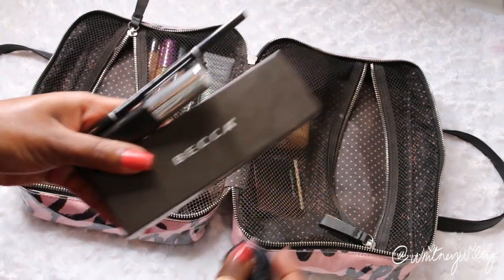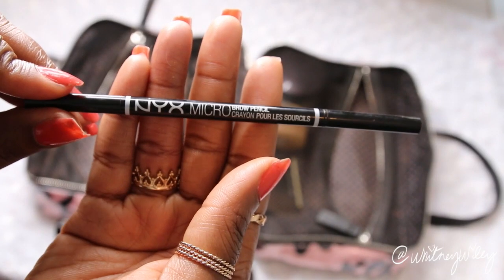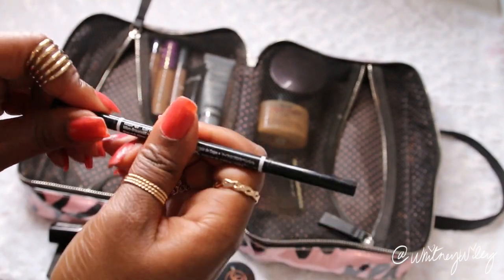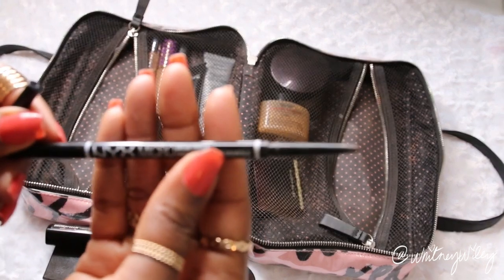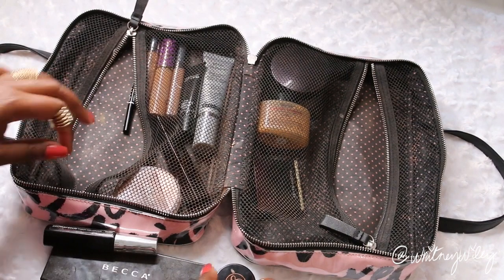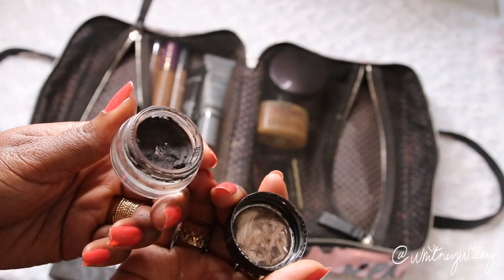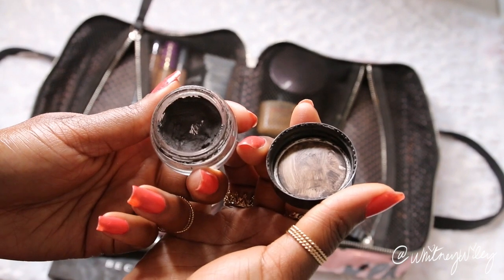Next up is brows. I like to bring my NYX Micro Brow Pencil — one of my favorite brow pencils. It has a spoolie on one side and the pencil on the other, so it comes with a brush built in, which means I don't have to bring a separate spoolie brush. Then when I want a heavier makeup day I'll use my Anastasia Beverly Hills Dip Brow Pomade to really carve out my eyebrows for that heavier makeup look.